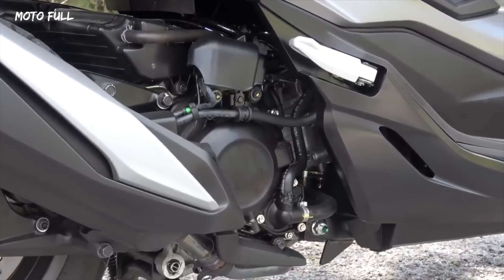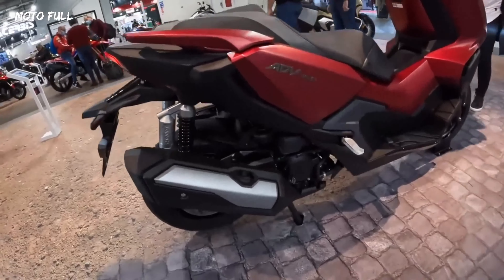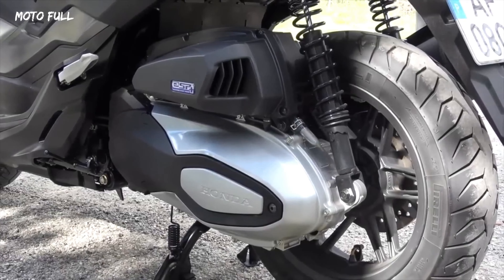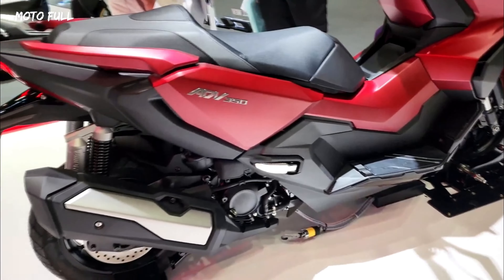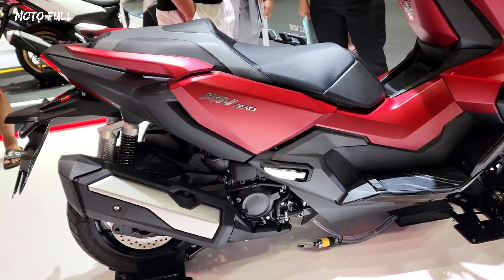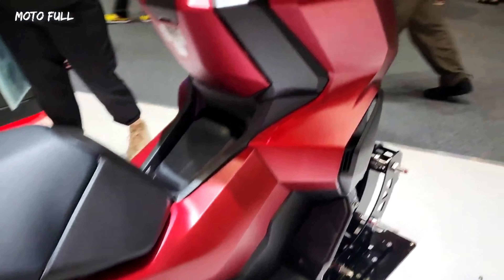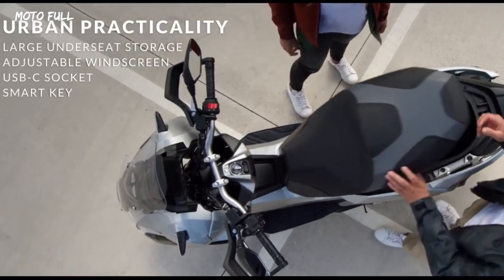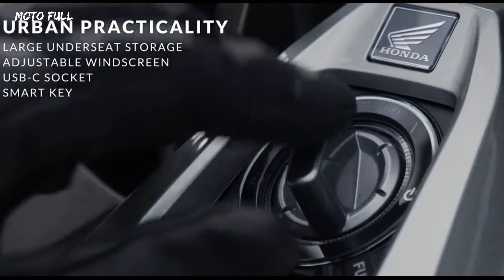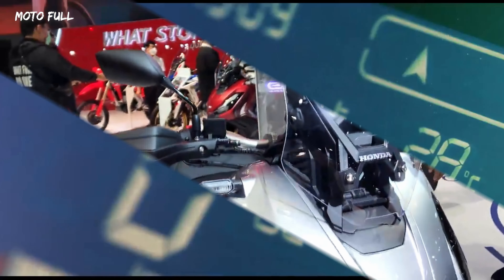Moving to the performance, the Honda ADV 350 is powered by a liquid-cooled, 330 cubic centimeters, four-stroke engine that delivers 27 horsepower and 20.3 foot-pounds of torque. The engine is paired with a continuously variable transmission (CVT) that offers seamless and smooth acceleration. The scooter also features Honda Selectable Torque Control (HSTC), which helps maintain traction in varying riding conditions.